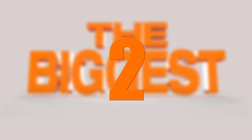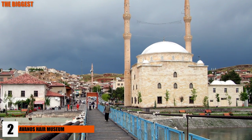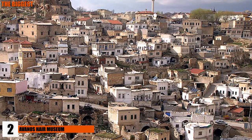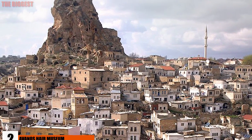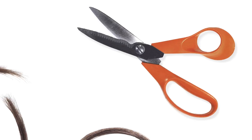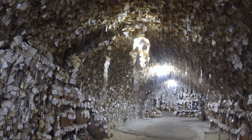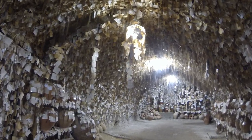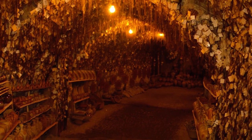Number 2: Avanos Hair Museum. If you find yourself in the small town of Avanos in Turkey, you might consider visiting the Hair Museum. While the Cappadocian area of Turkey is rich in history, the Hair Museum is a slightly newer and stranger addition. According to the story, a local potter took a piece of his friend's hair to remember her by. After he put the hair on display in his shop, the tradition continued until eventually more than 16,000 samples of women's hair had accumulated in the shop.